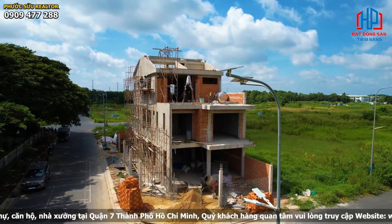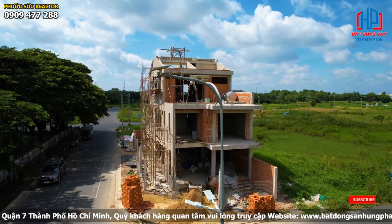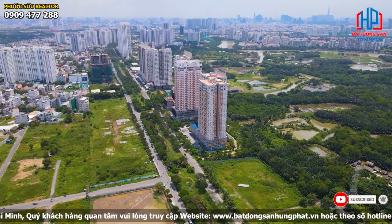Nói đến khu dân cư Thái Sơn Nhà Bè này thì đây là một khu có vị trí di chuyển rất thuận lợi, nằm ngay mặt tiền đường Nguyễn Hữu Thọ.